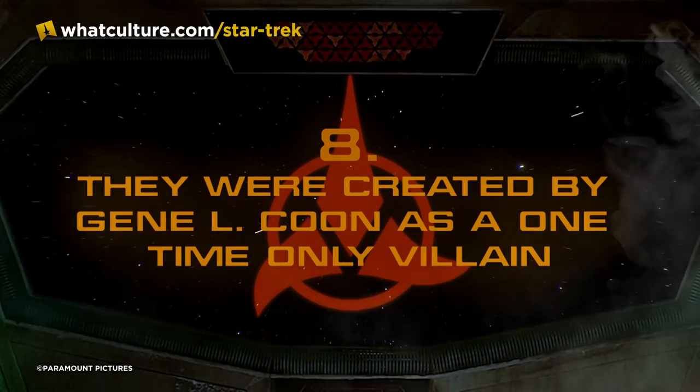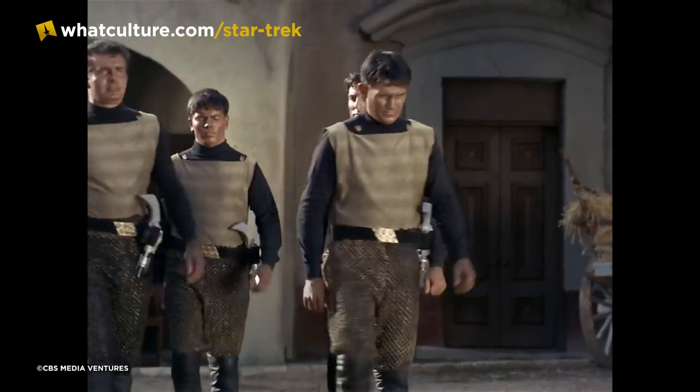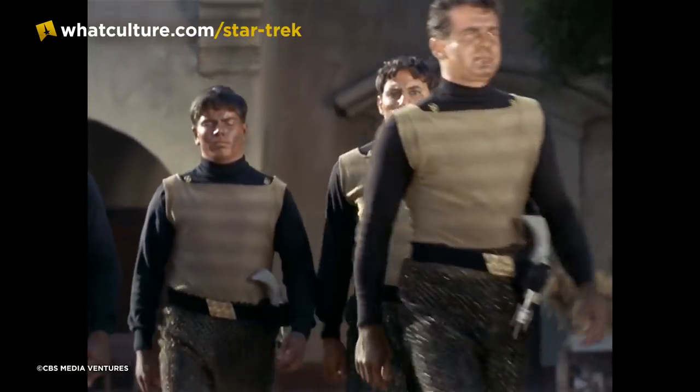Number eight — they were created by Gene L. Coon as a one-time only villain. Errand of Mercy arrives toward the end of the first season of the original series, and that's where we get our first glimpse of the Klingons. The Klingons were made specifically to be cheap.